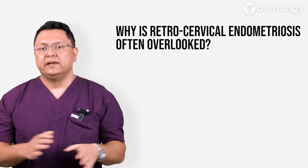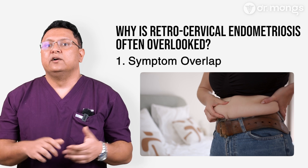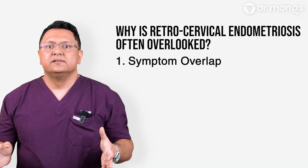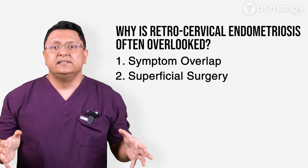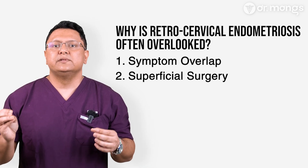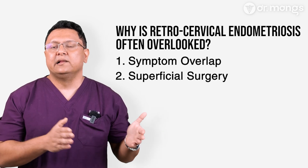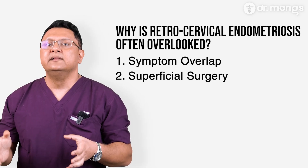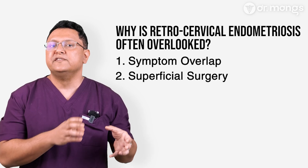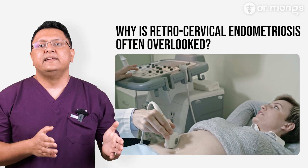Retrocervical endometriosis is frequently missed for several reasons. Symptoms like bowel pain or bloating are often misdiagnosed as IBS or other gastrointestinal disorders. In many cases, retrocervical disease is only partially treated — surgeons may ablate surface lesions without addressing the deeper infiltrating disease. Many gynecological surgeons are not comfortable addressing disease near the bowels or ureter, so they will perform a superficial surgery at best.